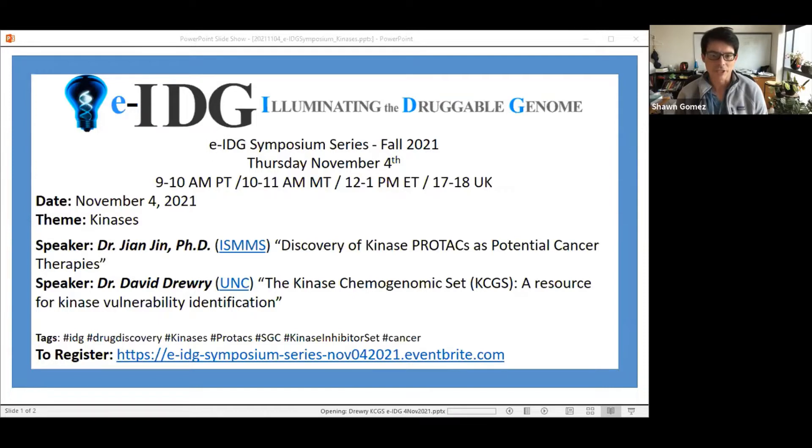I'd first like to introduce Dr. Jian Jian, who has had quite a rise recently at Mount Sinai and has written a lot of exciting work. His title is Mount Sinai Endowed Professor in Therapeutics Discovery, and he's also the director of the Mount Sinai Center for Therapeutics Discovery. He's had major papers this year in Cell, Nature, and Cancer Discovery. So without further ado, we'll have Dr. Jian start things off.